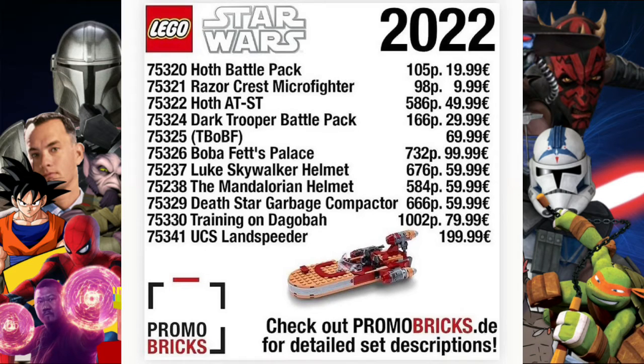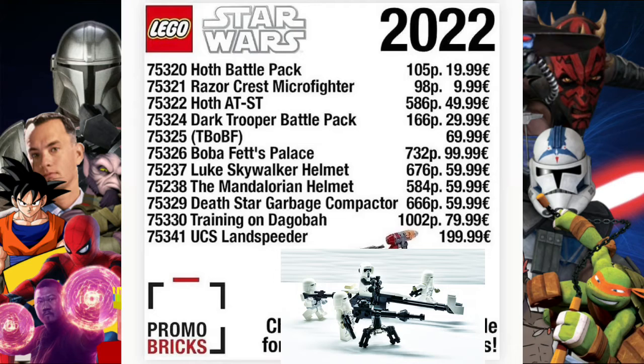Hey guys, Brett here back for another video. Today we're going to take a look at the LEGO Star Wars 2022 January wave leak. First up we've got set 75320, the Half Battle Pack. We've known about this for a while — it will have 105 pieces and be 20 euros, 20 dollars, and I believe 15 pounds in the United Kingdom.